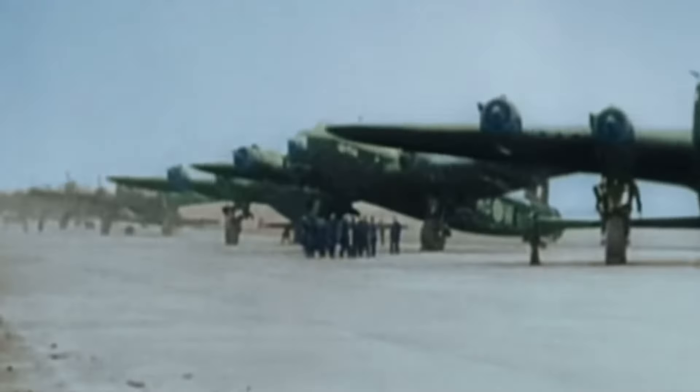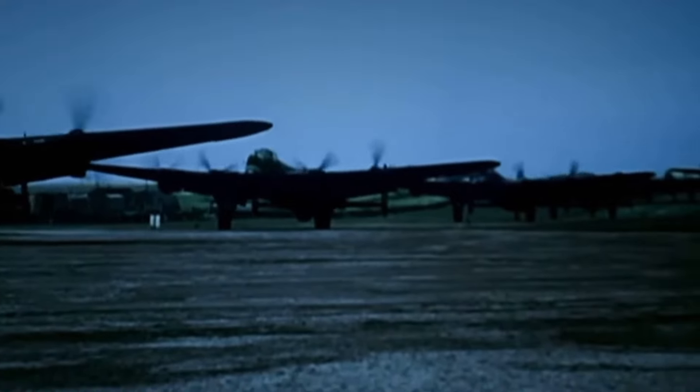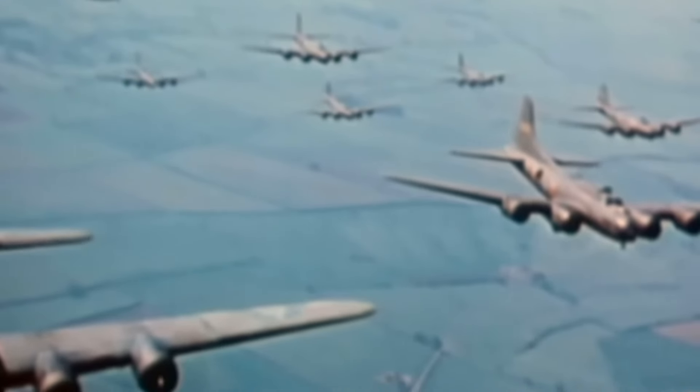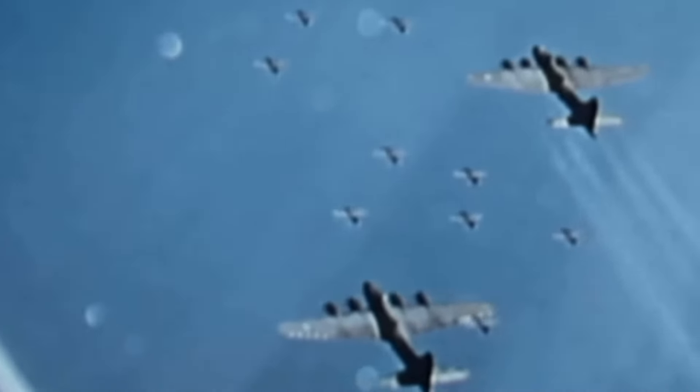Welcome back to the war, where bombers were juggernauts in the skies in World War II, capable of turning the tide of battles and wreaking havoc on enemy infrastructure. But not all bombers were created equal. Some were true marvels of engineering, devastating enemies and securing victories. Today we are counting down the best bombers used in World War II — aircraft that became legends for their precision, durability and firepower.